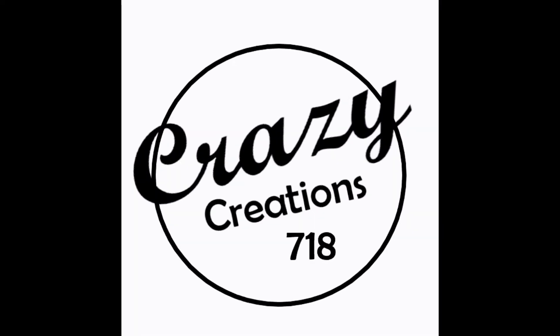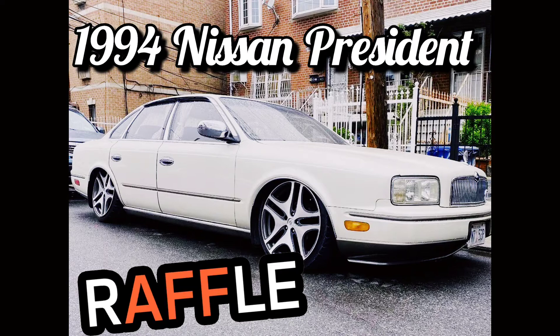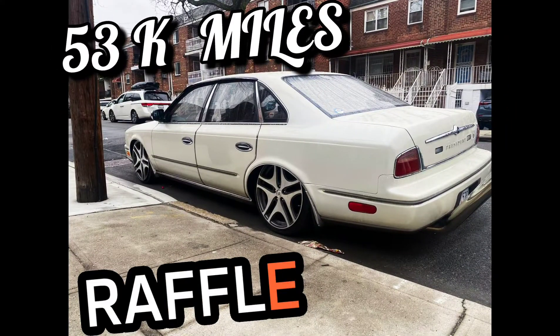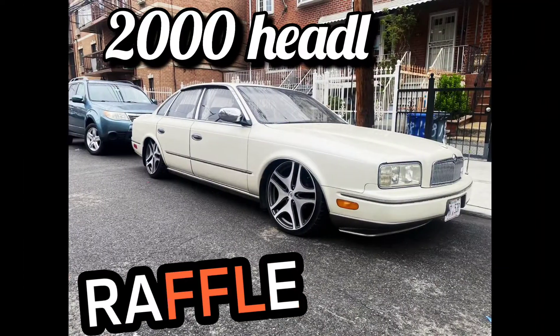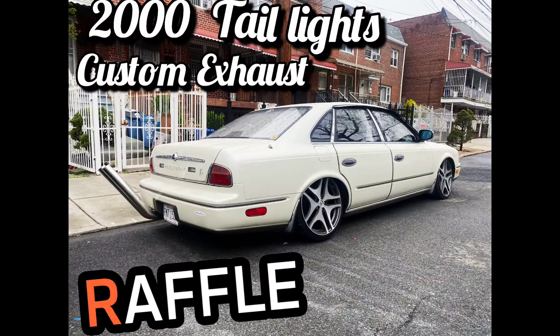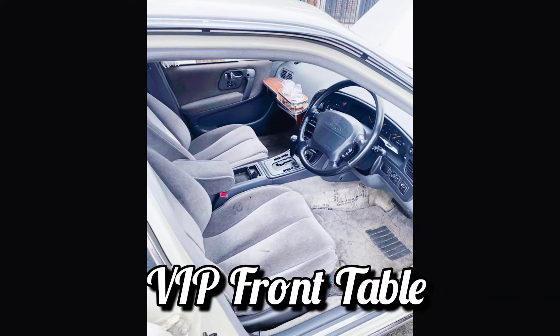Welcome back guys, Crazy Creations with the second raffle. This time we're raffling a '94 Nissan President with 53,000 actual miles. It's right-hand drive with air suspension and 20-inch rims. Some of the mods it has are 2000 headlights and 2000 taillights that are modded, with a custom exhaust, front VIP table, and VIP chandelier.